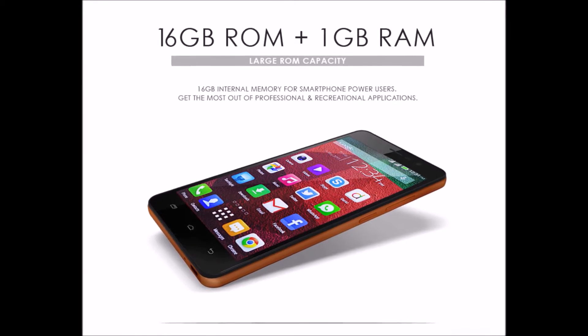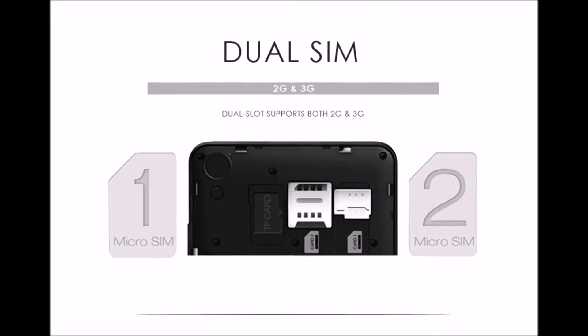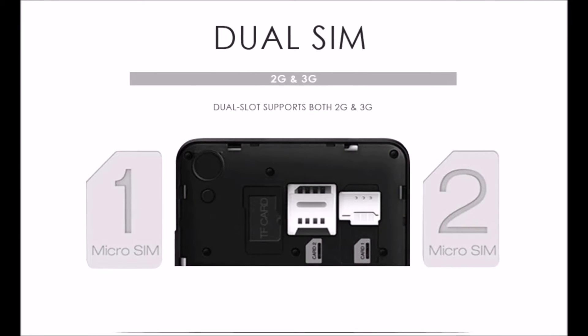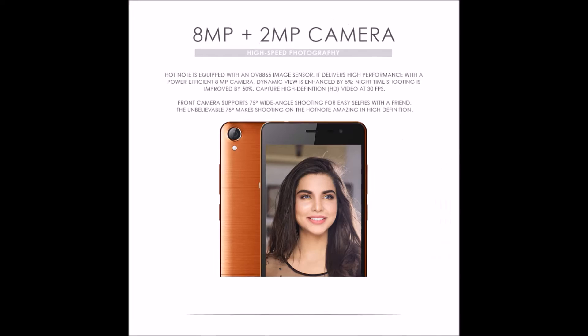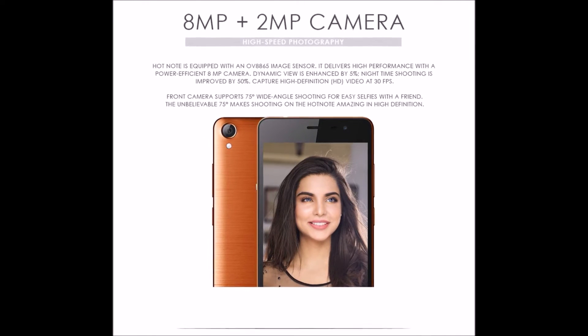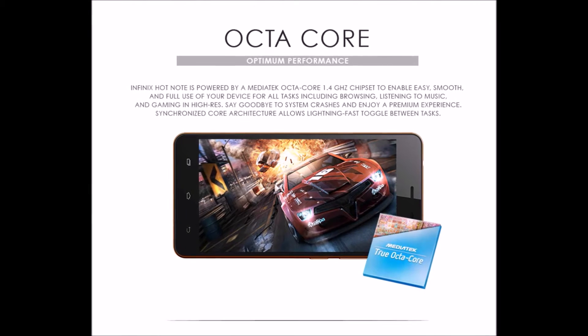inPhoenix said that by avoiding traditional distributors it saved a decent operating cost, and this is why it is offering the inPhoenix Hot Note for just PKR 12,900. The Hot Note boasts an octa-core Cortex-A7 processor clocked at 1.4 GHz, 1 GB of RAM, 16 GB of memory, an 8 MP rear camera, and a 2 MP front camera.